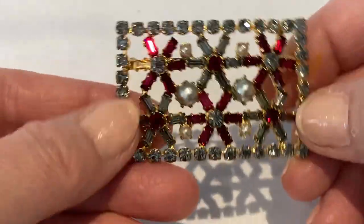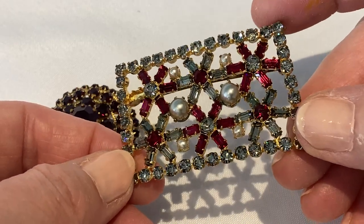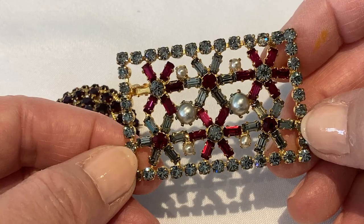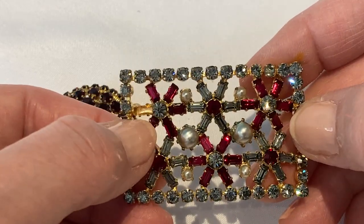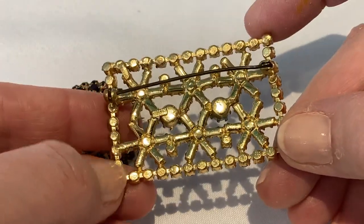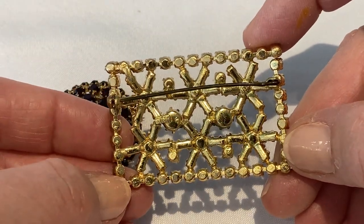This is a beautiful Austrian brooch. It is missing one red rhinestone, but it's got some beautiful pearls on it. It is marked Austria.